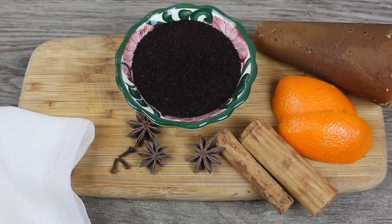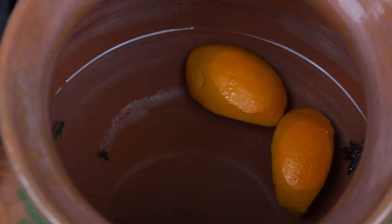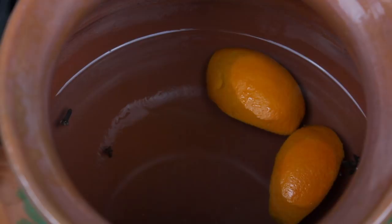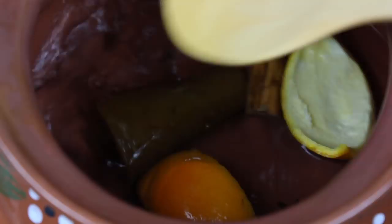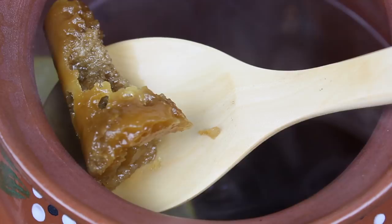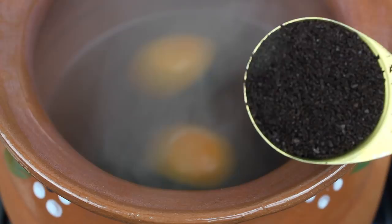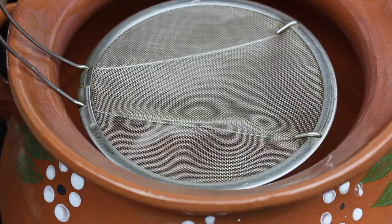Estos son los ingredientes que vamos a usar. Lo primero es calentar tu olla a fuego mediano. Vamos a añadir el agua, luego unos clavos de olor — y esto es opcional, si tienes anís estrellado también agrégalo, si no, no pasa nada. Luego un palito de canela y si tienes una naranja añade unos pedazos de su cáscara — igual si no la tienes no te preocupes. Luego vamos a añadir el piloncillo. Le va a dar ese rico sabor tradicional por el que se conoce el café de la olla, y si no tienes piloncillo también lo puedes sustituir por azúcar morena. Cuando el piloncillo se disuelva totalmente en el agua, vamos a agregar el café molido — asegúrate de que no sea café instantáneo, tiene que ser café molido. Vamos a tapar la olla y bajar el fuego. Después de unos minutos vamos a apagar el fuego y ya casi está listo para servir.